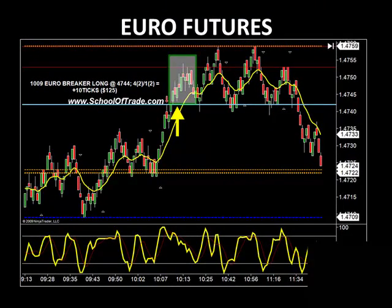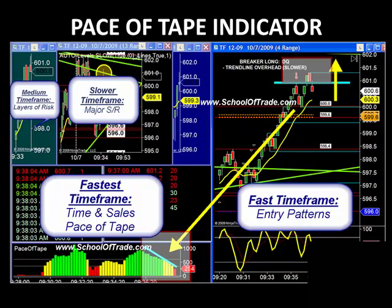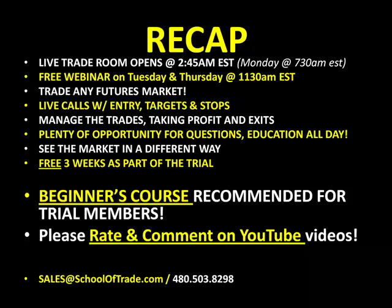We had a great week, making almost $3,000 this week in the trade room, and we used the pace of the tape indicator as a great tool to earn that money. The pace of the tape indicator is a brand new indicator at SchoolOfTrade. We used patterns in our pace of the tape indicator — looking for a breaker long, we saw decreasing price action and decreasing pace of the tape on our fastest time frame in the lower left corner. All these profits are made a lot easier with this indicator. We'll give you a chance to look at it, along with all our setups, time frames, stops, and targets, as part of our free trial.